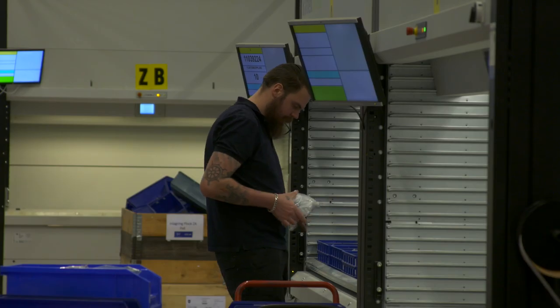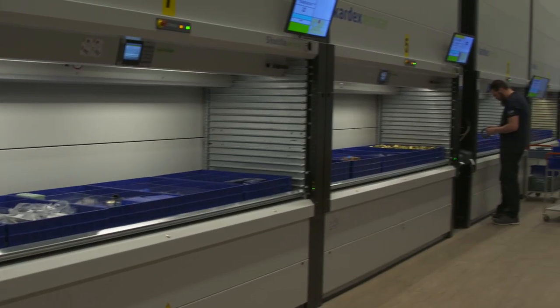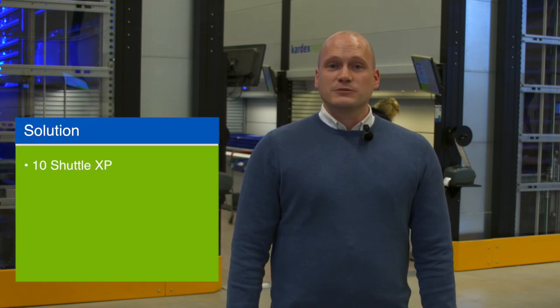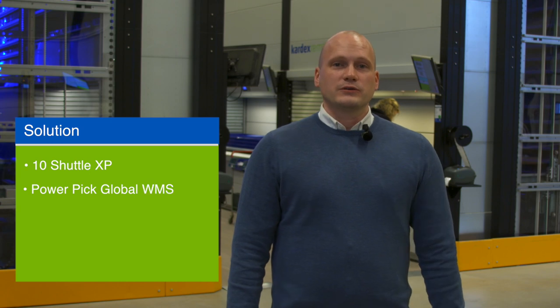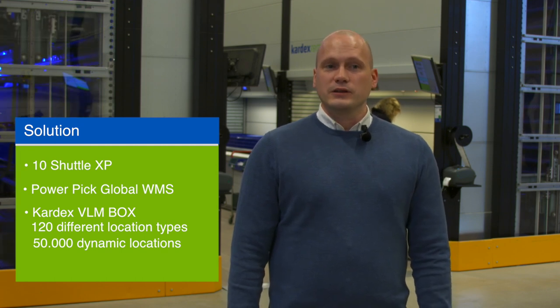We constantly have to adapt to changing volumes in the markets and therefore need a flexible storage space. The combination of PPG and the flexible bin system VLM box makes this possible. We started using around 25 different location types but quickly learned that by increasing the number of locations we can achieve a better filling degree and traceability for our products. Today we have around 120 different location types.